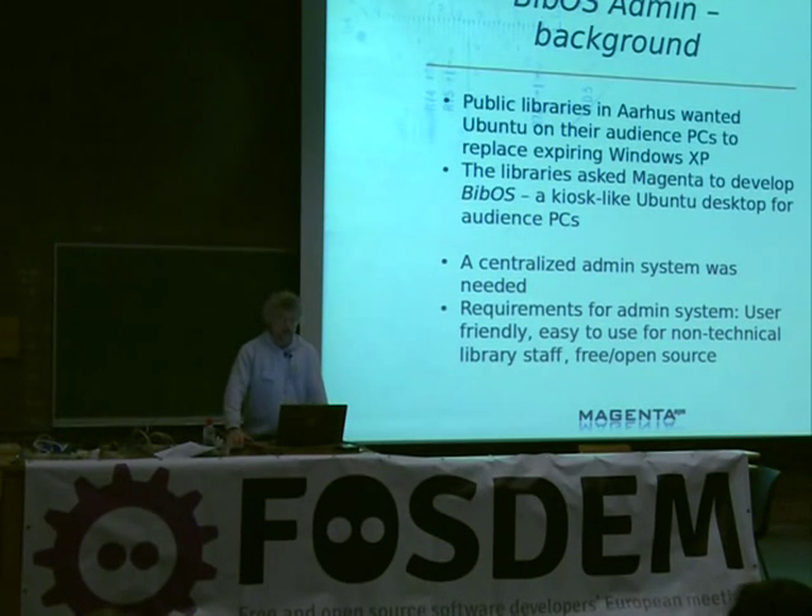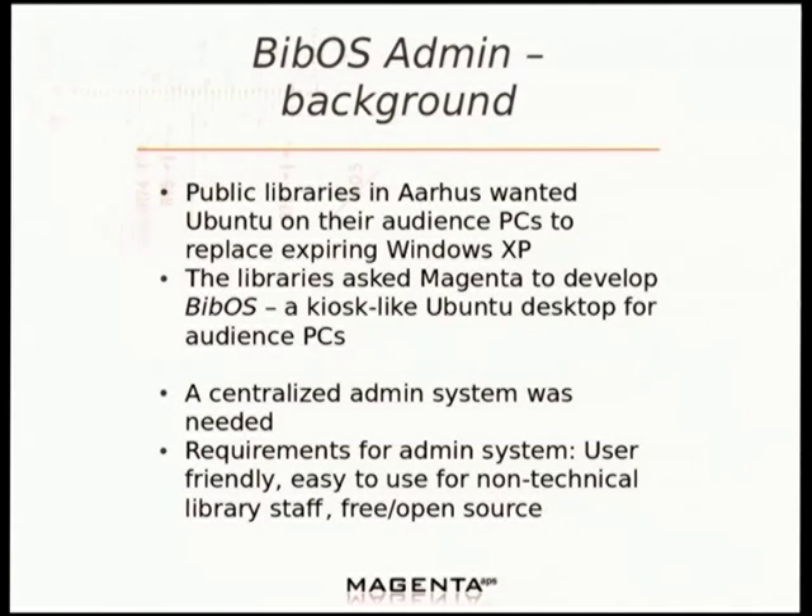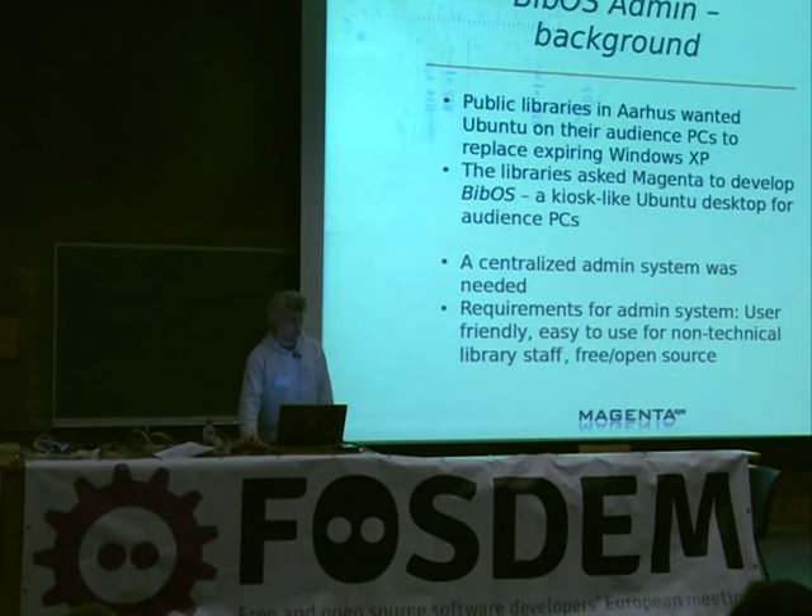So why are we doing this? The public libraries in Aarhus had a lot of old PCs with Windows XP, and Microsoft was pulling support. They thought there was no way they could run Windows 7 on these PCs, and they didn't want to throw them out, so they said: why don't we go open source and put Ubuntu on all those PCs? They asked us to develop BibOS, which is a kiosk-like desktop that does not store any user data for their audience PCs. And to maintain all these PCs, they wanted a centralized admin system that must be easy to use — even for non-technical staff, because a library has a lot of non-technical staff.